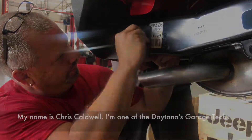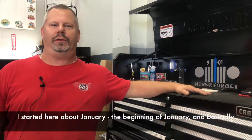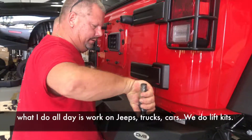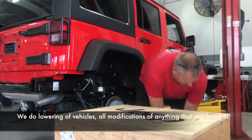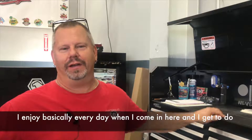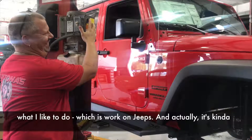My name is Chris Caldwell. I am one of the Daytona Garage Techs. I started here about the beginning of January, and basically what I do all day is work on Jeeps, trucks, cars. We do lift kits, we do lowering of vehicles, all modifications of anything that you bring in. I enjoy it basically every day when I come in here and I get to do what I like to do, which is work on Jeeps.